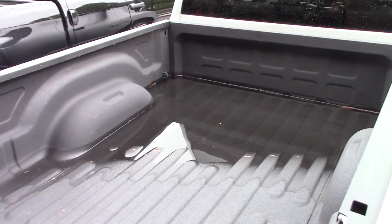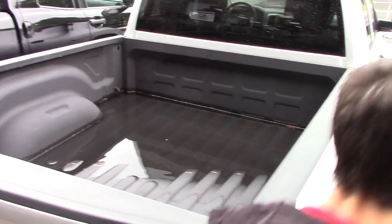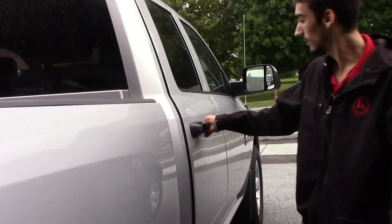Dropping the lift gate, you've got a spray-in bed liner. Coming around to the side, you're going to have this gray cloth interior, and the seat folds right up for extra storage underneath.